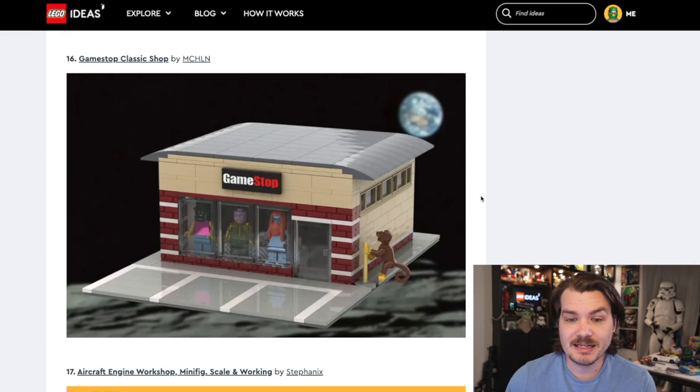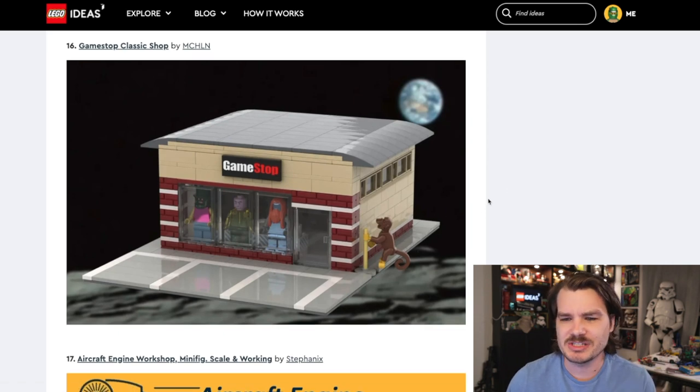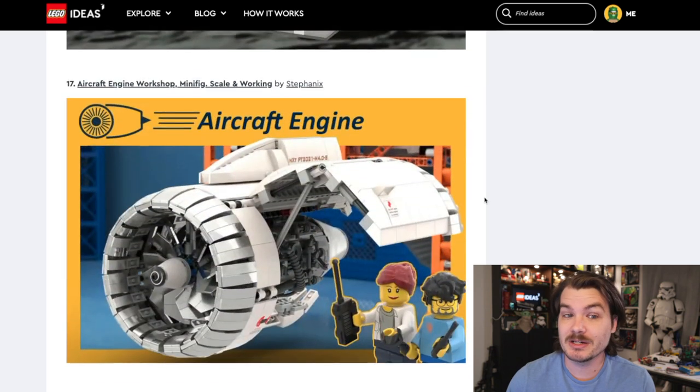Next, GameStop Classic Shop. I believe this is a reference to the recent Wall Street Bets stock market craziness. It's got a monkey — supposed to be the apes, like 'apes together strong' — but this is a monkey; he has a tail. Apes don't have tails. So we're already off to kind of a bad start. It's on the moon. The idea is cheap and dumb and we can all do better.